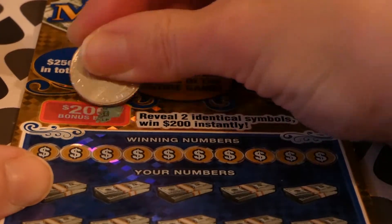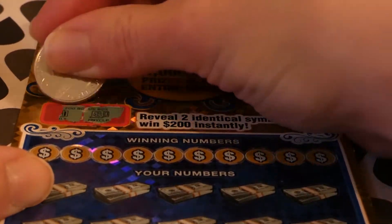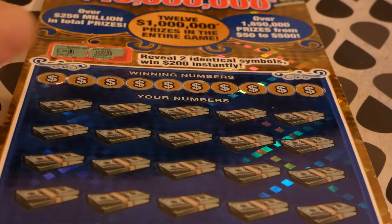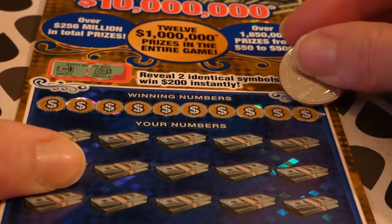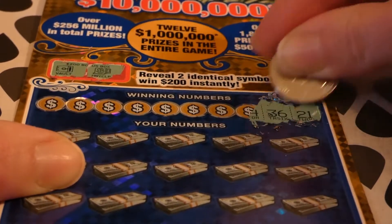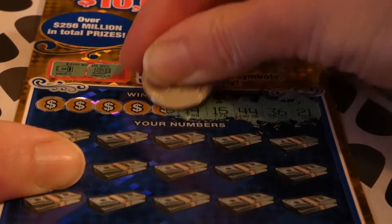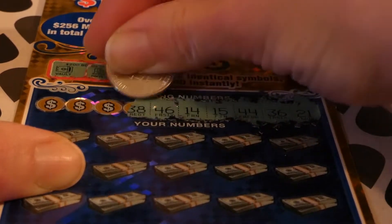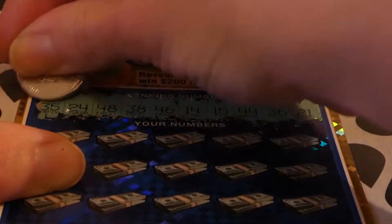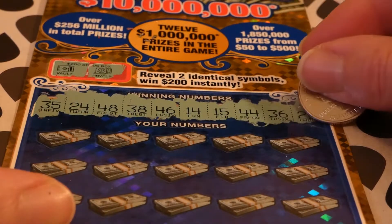Let's see if we can get that. That is a money clip and a vault — they kind of look similar but that's not it. Our numbers to look for are: 21, 36, 44, 15, 14, 46, 38, 48, 24, and 35.